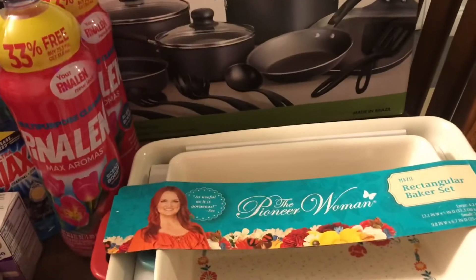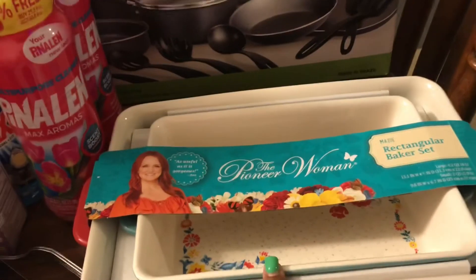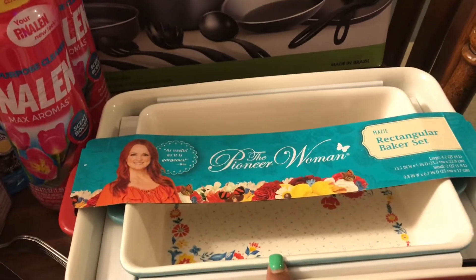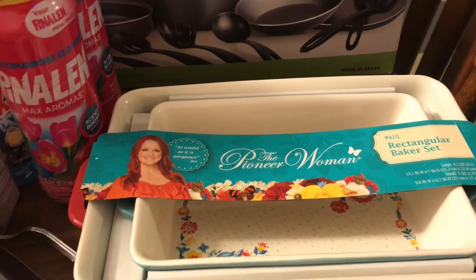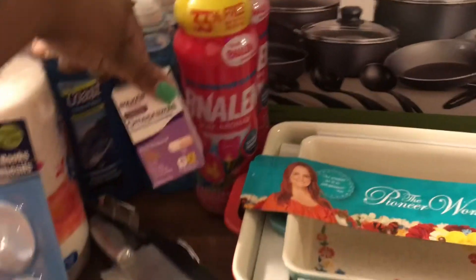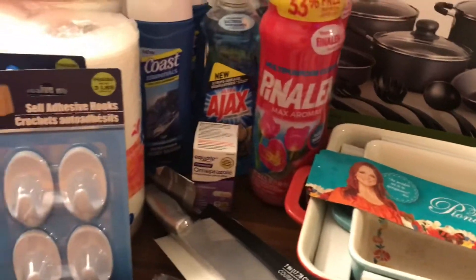Also I finally picked up something I've been wanting for a while — the Pioneer Woman Maizey rectangular big baker set, so we're gonna put that to good use as well. I also picked up some acid reducer because your girl has acid reflux, so I'm gonna see how that goes.